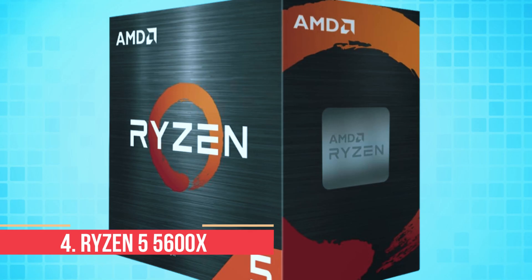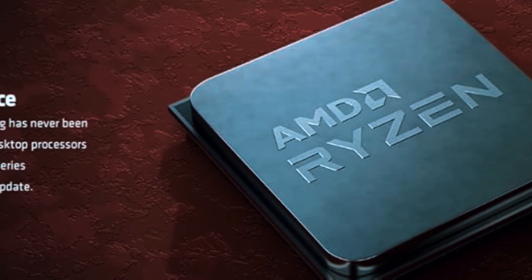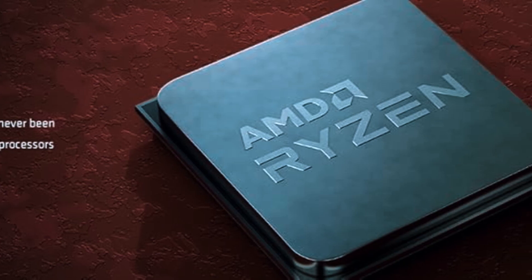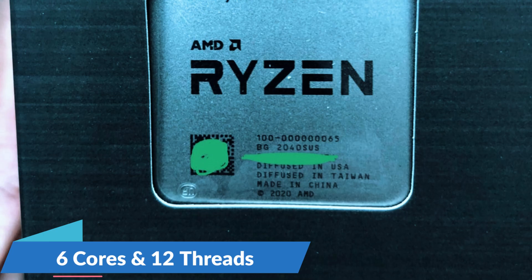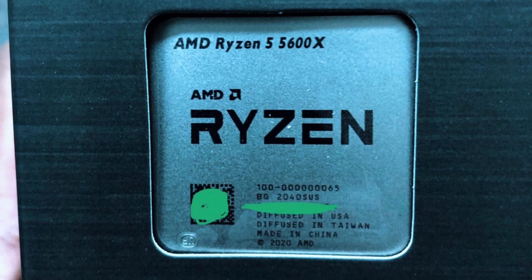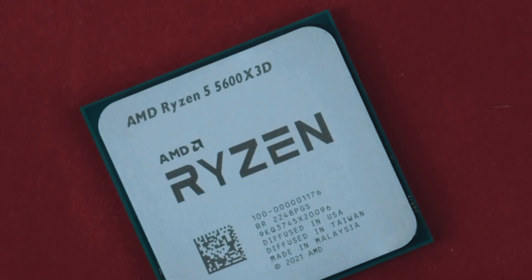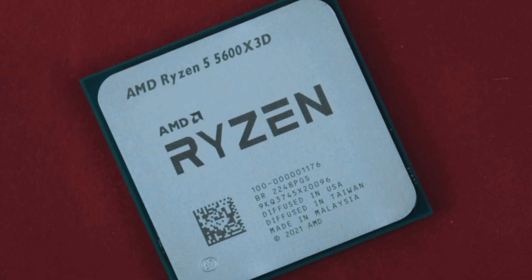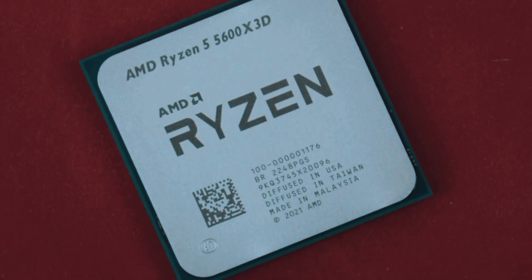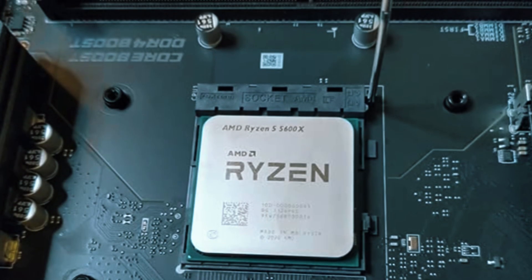Number 4: Ryzen 5 5600X. The Ryzen 5 5600X has been a good option for AM4 builders since its release, and it's still easy to recommend in 2025. With 6 cores and 12 threads, it runs on the Zen 3 architecture and sits at a base clock of 3.7GHz, boosting up to 4.6GHz. That gives it strong single-core performance, which is ideal for most modern games, especially if you're aiming for high FPS at 1080p or 1440p. It's rated at 65W, so thermal output stays low and efficiency is one of its standout qualities.